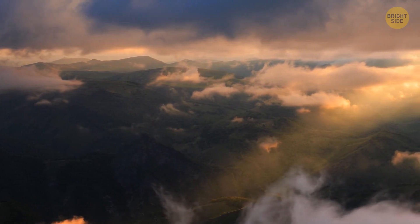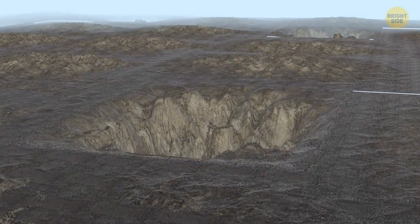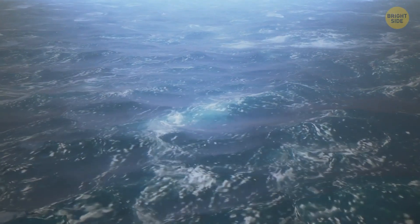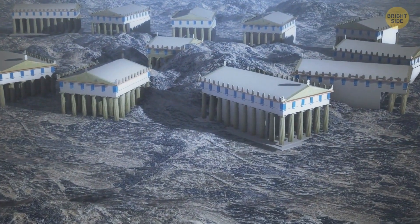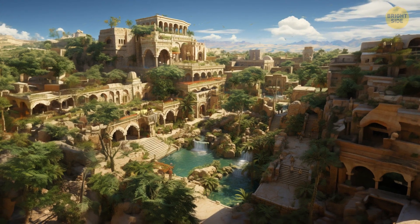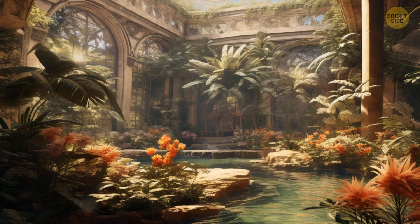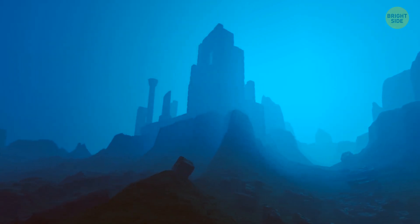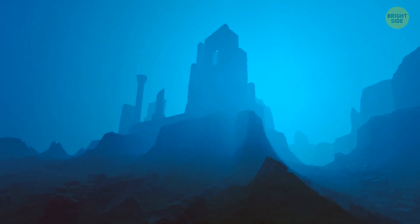Most of these new territories would be pretty flat, but in places where there used to be deep oceans, you would see vast corridors and steep crevices. Most of the sunken cities would return to the surface — though unfortunately we wouldn't find Atlantis among them. But there would still be a lot of other cool places, like the ancient Roman city of Baia, which according to legends was basically a paradise on Earth with its luxurious villas and gardens, or Heraklion, the city that went under the sea thousands of years ago and was considered a myth for a long time.